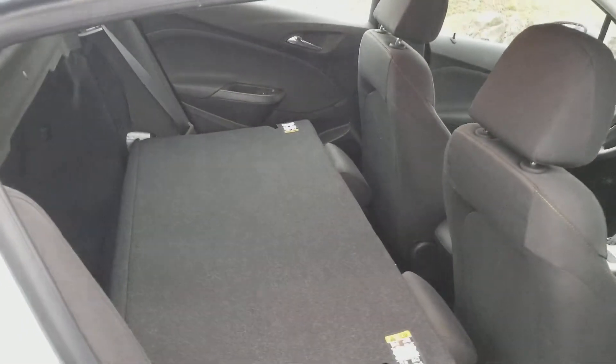And if you need the cargo area, it's a bench fold seat, so it folds flat. You can utilize extra cargo room if you need to.